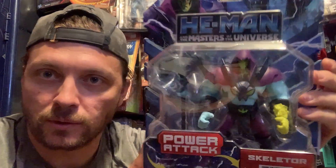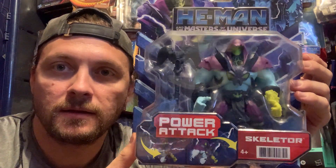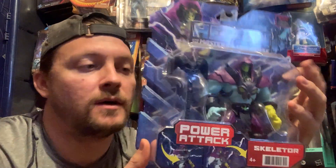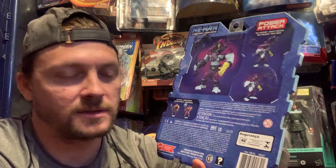But this is Skeletor — Power Attack. Check it out, guys, it looks pretty cool. I think these were initially like closer to 15 bucks. There's one that had a sticker on it for clearance that said 12 bucks. I like these; I don't love them.